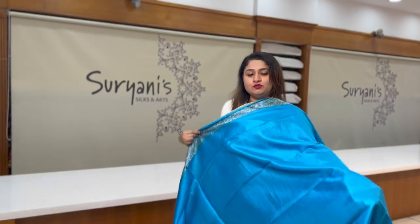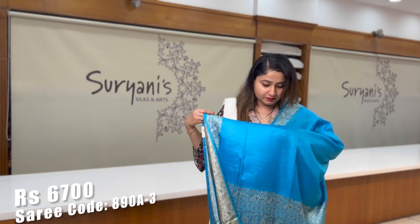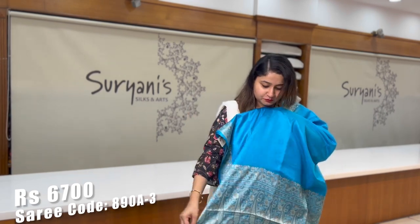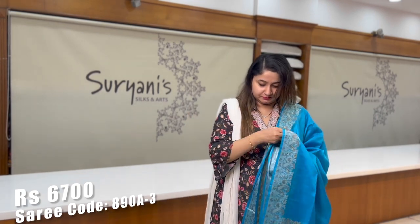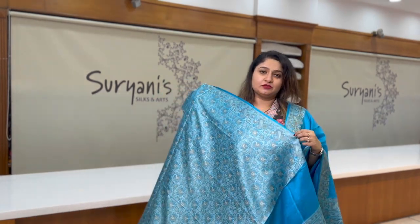This saree comes in a different shade of blue. On the borders you get floral zeri weaving, a designer pallu, and a designer blouse.